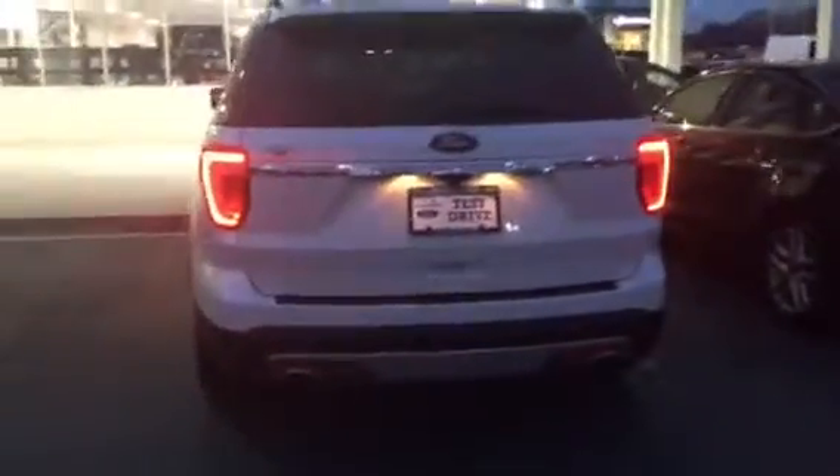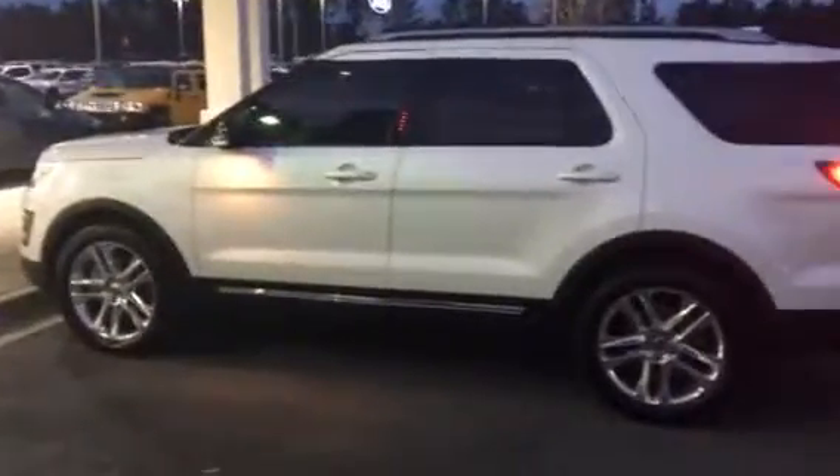Adrian Moore, Loganville Ford. That 2016 Ford Explorer is still available. If you're interested, let me know. Adrian Moore, Loganville Ford, 770-554-9994. Have a great evening!